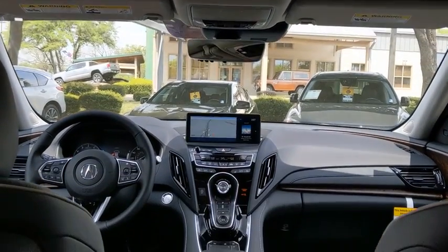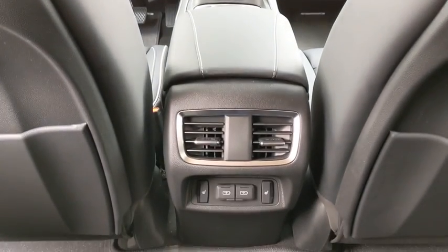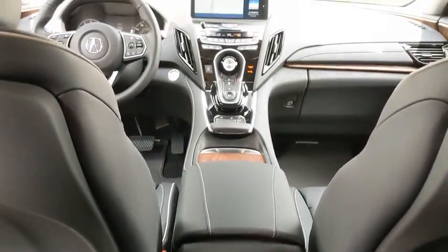Leather-wrapped steering wheel, Bluetooth, adjustable steering wheel, power steering, cruise control, auto-dimming rear-view mirror, keyless start, aluminum wheels.